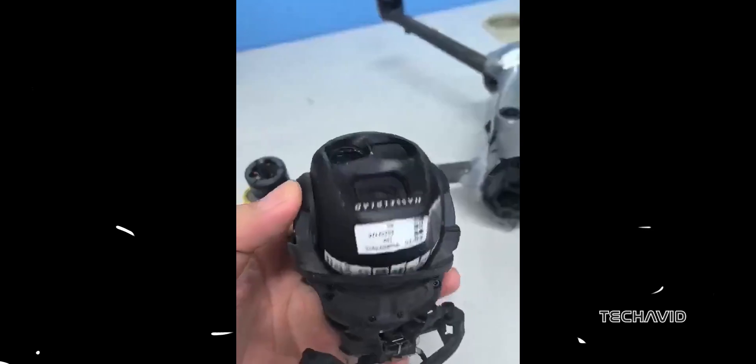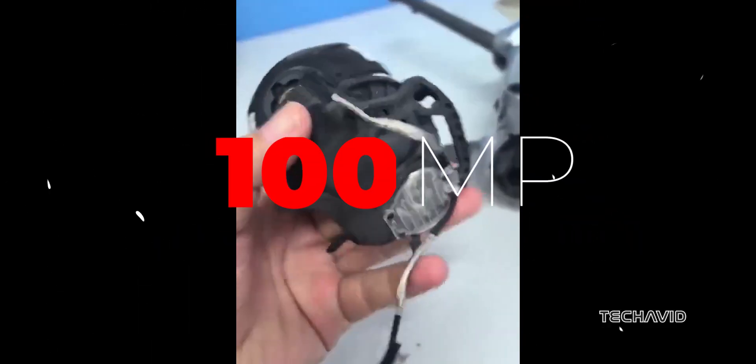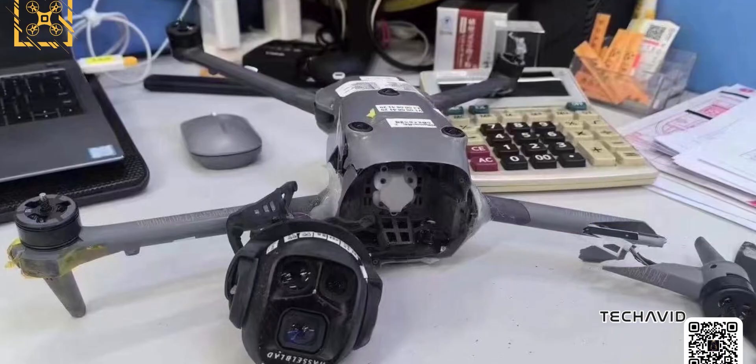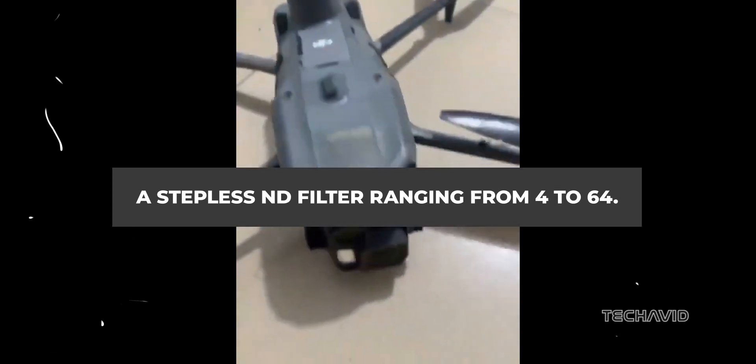On the imaging front, the Mavic 4 Pro is rumored to sport a 4/3rds inch CMOS sensor with a massive 100 megapixel resolution. The 28mm lens comes with an adjustable aperture range of f2 to f11, giving creators more control over depth of field and exposure. What really stands out is the stepless electronic ND filter with a range from 4 to 64, offering smooth and precise control over light exposure.